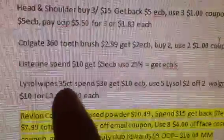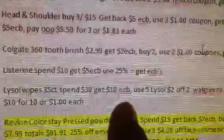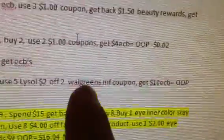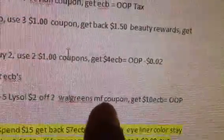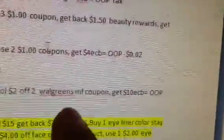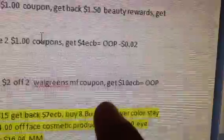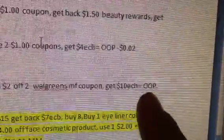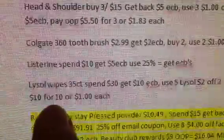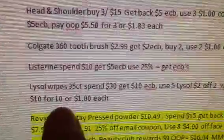This other scenario I don't plan on doing myself because I don't have the coupons for it. The Lysol wipes 35-count — you want to spend $30, get back $10 in extra care bucks. You want to use five of the Lysol $2 off of two coupons. It is from the Walgreens manufacturer coupon — the one in the cold and flu book. I didn't get enough of these and I already used two out of the three coupons that I have. But if you do this scenario, you're going to get back $10 in extra care bucks, your out-of-pocket is going to be $10, and they're pretty much going to be $1 each for ten of them.